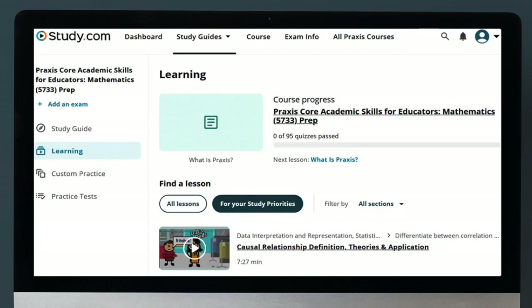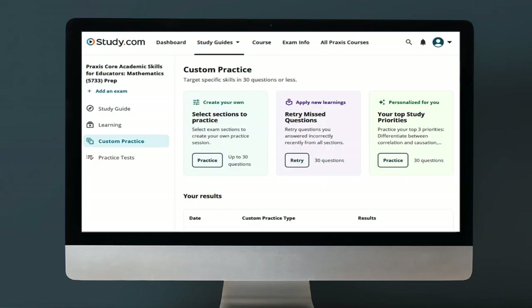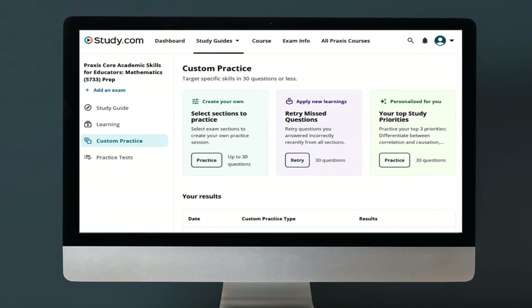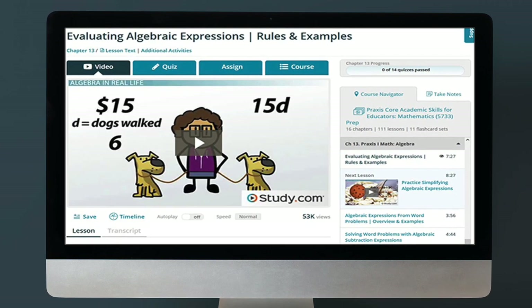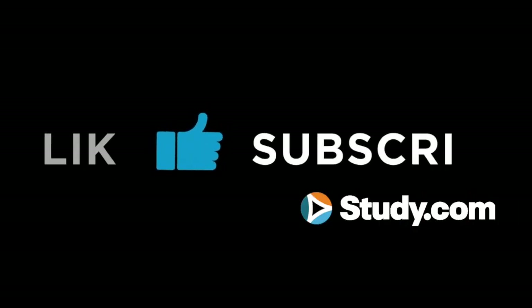You can prep in a number of different ways. I'm going to recommend Study.com's Praxis Core Math test prep course. It covers all the things we just talked about — learning-science-backed resources including practice, instruction, and strategy. Check out more videos in this series, or go to Study.com to sign up. If this video was helpful, please like and subscribe to our channel. Hopefully, pretty soon, you'll have passed the Praxis Core Math exam. Good luck.